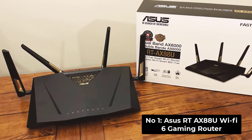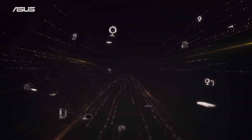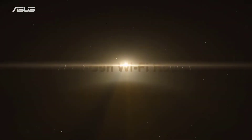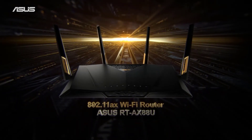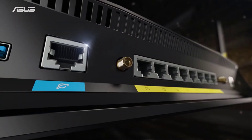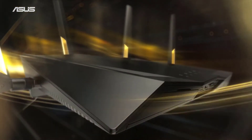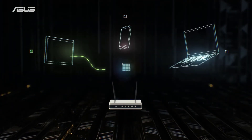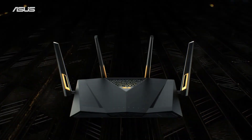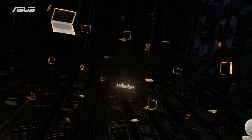Number 1: Asus RT-AX88U Wi-Fi 6 Gaming Router. The Asus RT-AX88U is the best gaming router that works effectively with a fiber optic connection, wirelessly and wired. This dual-band router is designed with new MIMO technology to ensure you get fast fiber optic speeds for up to 4 devices simultaneously without any lag. It can reach up to 1148 megabits per second on its 2.4GHz band and 4804 megabits per second on its 5GHz band whenever connected to Wi-Fi 6 devices.